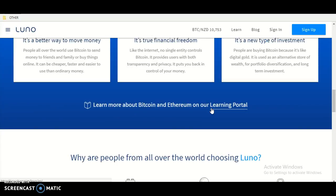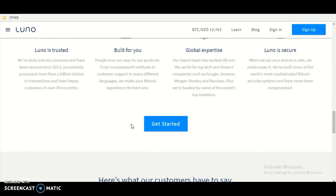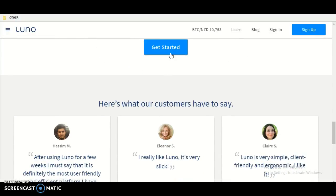Learn more about Bitcoin and Ethereum on the Luna learning portal. Why are people from all around the world using Luna? Luna is trusted, Luna is built for you, Luna has global reach, and Luna is secure. Get started by clicking the blue button.